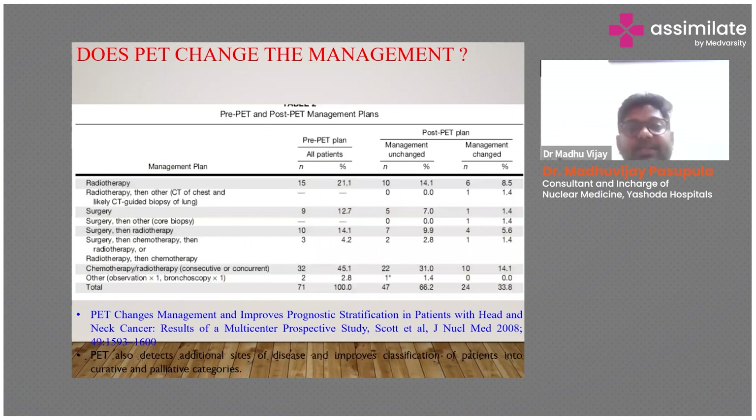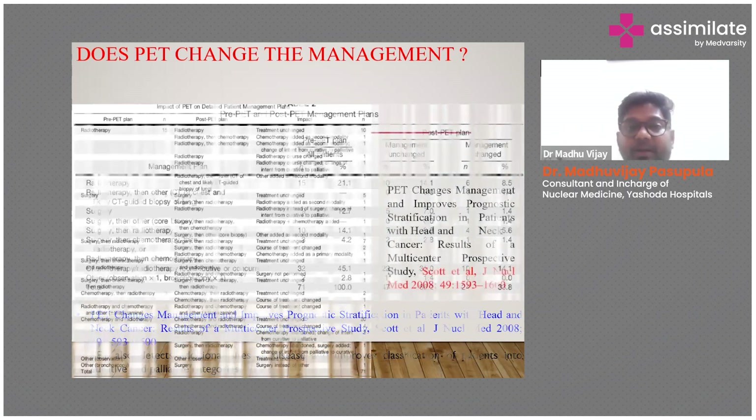PET-CT definitely changes management and improves prognostic stratification in patients with head and neck cancer. PET-CT also detects additional sites of disease and improves classification of patients into curative and palliative categories. This is one of the most important roles of PET-CT — differentiating whether a patient fits into curative or palliative categories.